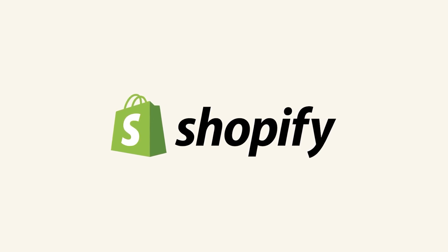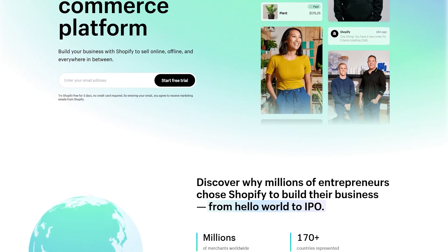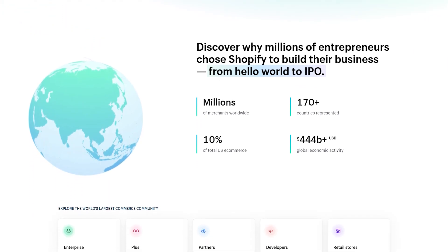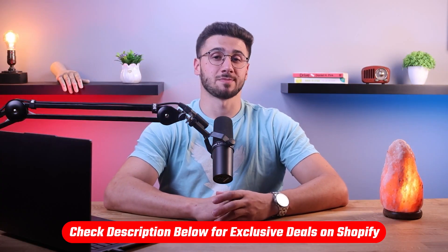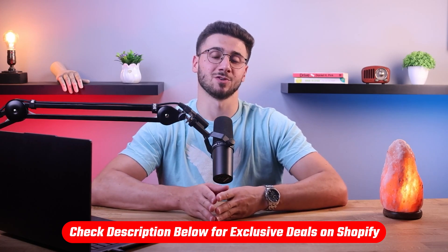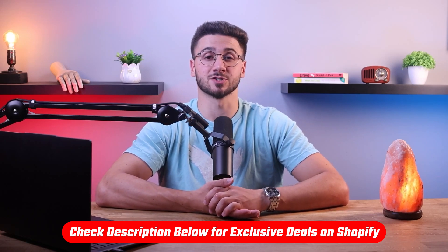Overall, Shopify is the best e-commerce platform regardless of your business size. They cater to users of any skill level through a plethora of features and have some of the most advanced customization options out there, getting your online store up and running in virtually no time. If you want to try Shopify for yourself, check the link in the description for a three-day free trial and only one dollar per month for the first three months.